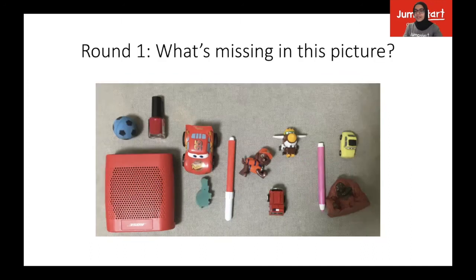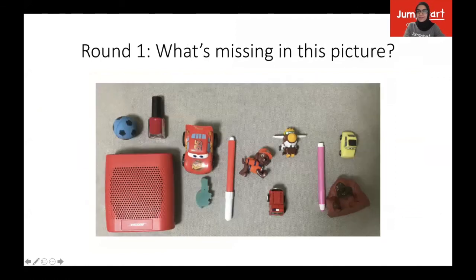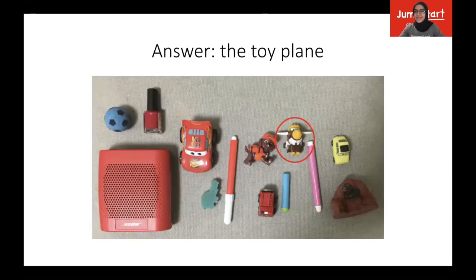All right. Now let's go back to the first picture. Do you remember it? Try to remember where everything is again before we go on to play round two. All right, let's go ahead and play round two. What's missing in this picture? I'll give you a few minutes — you can also pause the video if you need more time. Did you get it? Shout out the answer. Are you ready for the answer? The toy plane. That's what was missing. Was that a fun game?